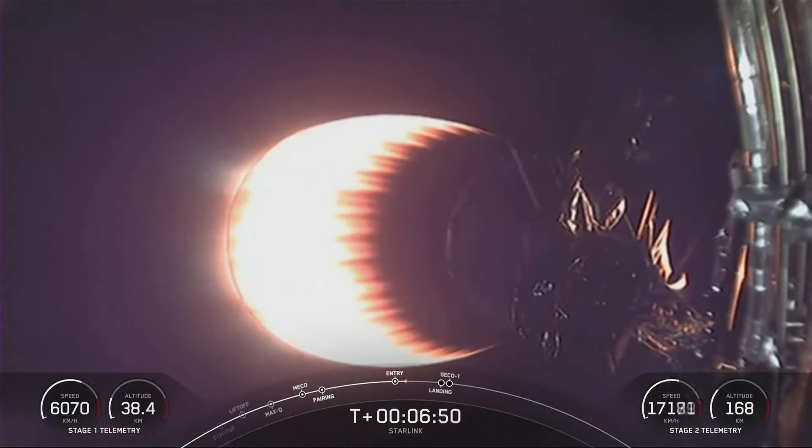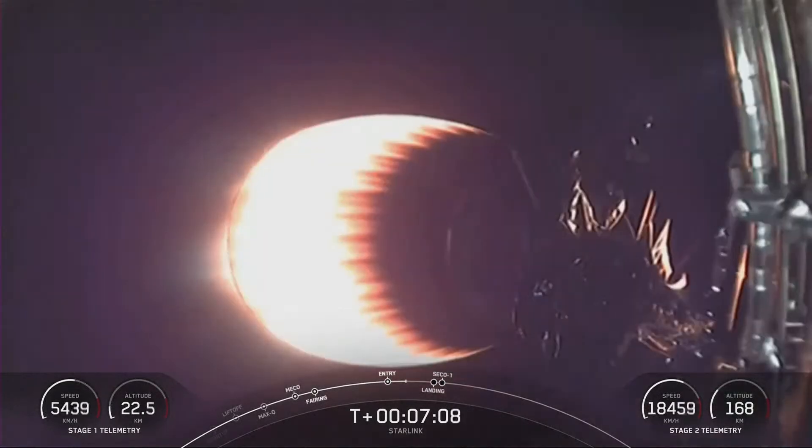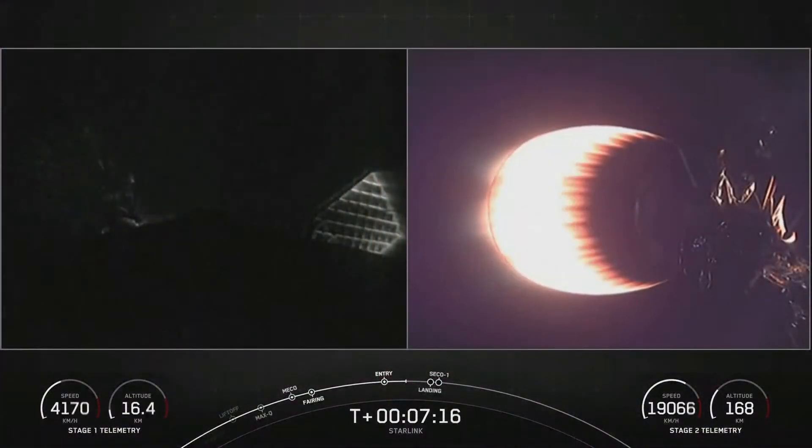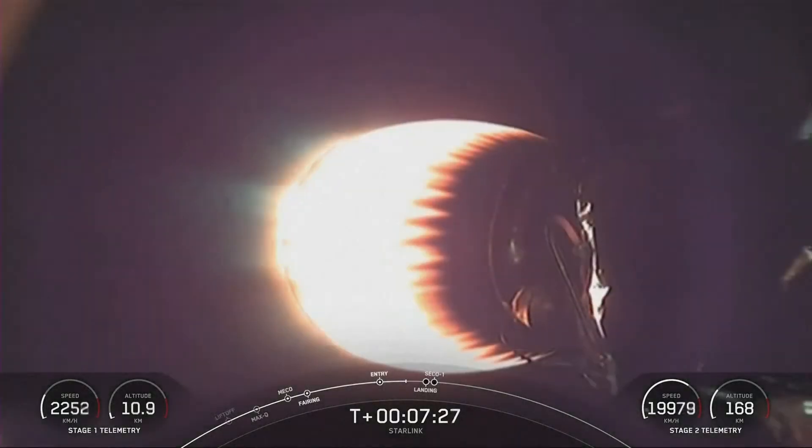Both vehicles continue to follow nominal trajectories. Both stage one and stage two are on nominal trajectories. We are just about a minute away from the landing burn beginning on the first stage. While the first stage booster is attempting to land, we will also have SECO — second stage engine cutoff one — around the same time. So listen in for those callouts.